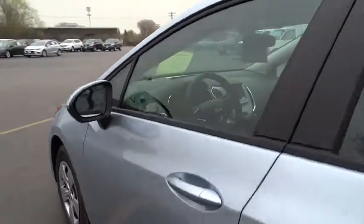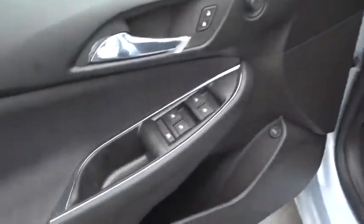Stability control. Traction control. Keyless entry. Anti-lock braking system. Backup camera.